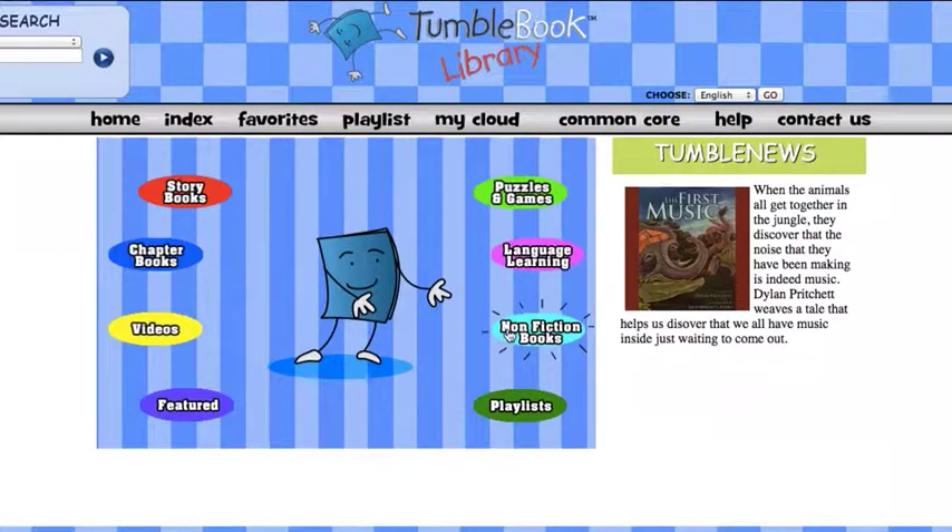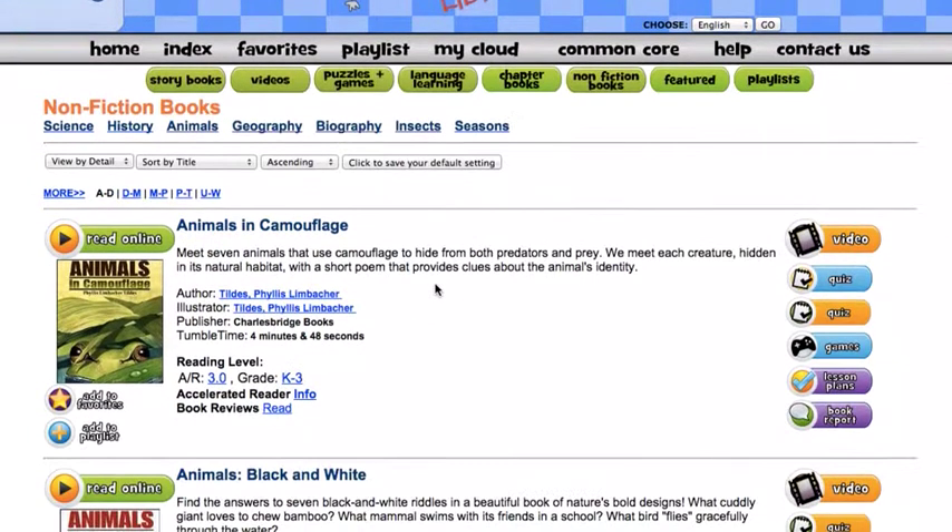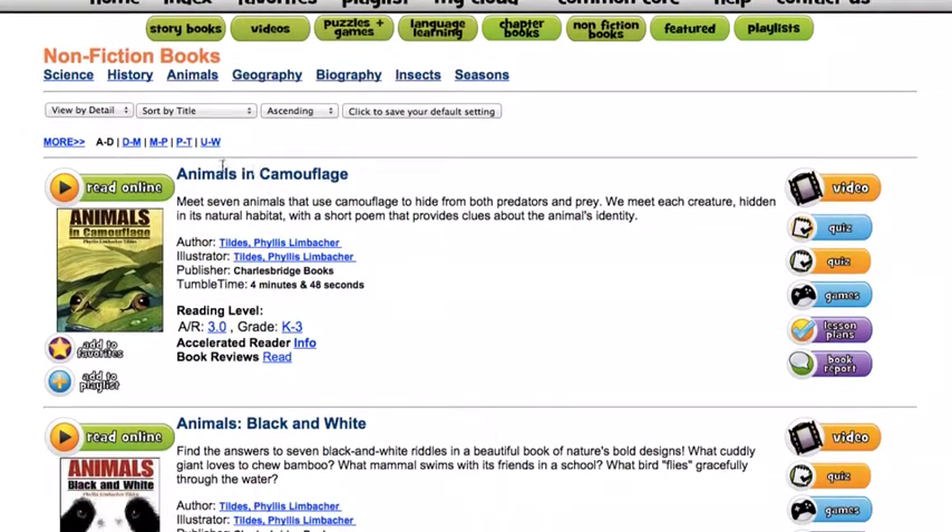Let's get started by clicking on the nonfiction books. You'll notice I can read this book online, and I can watch a video over here.